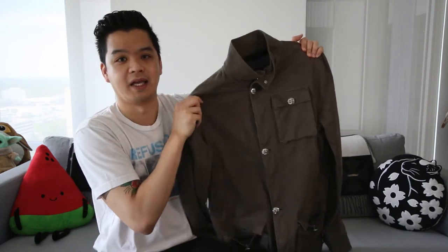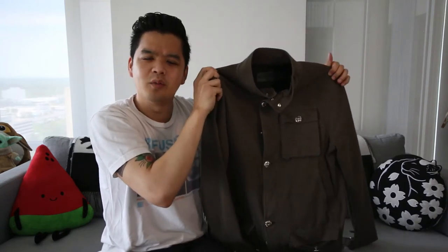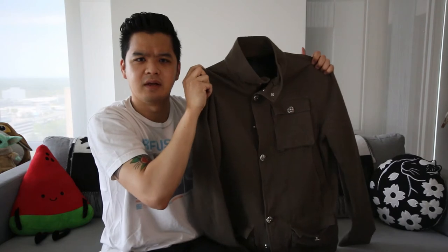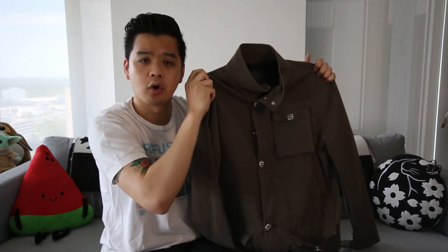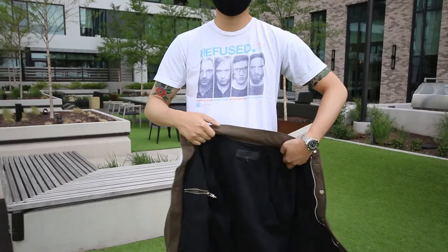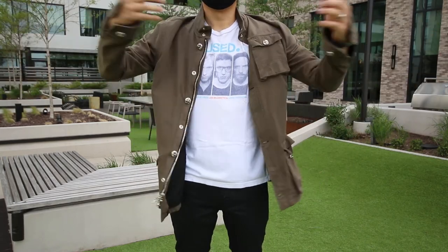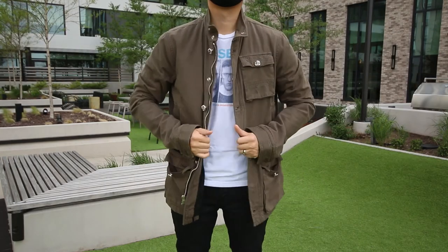The fit for this particular jacket I found to be surprisingly slim. I would have figured a jacket of this style would be a little more oversized to go with the overall military aesthetic, but it's an example of how it really is best to try on these pieces in person before buying them.